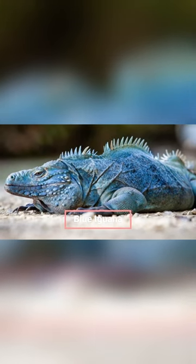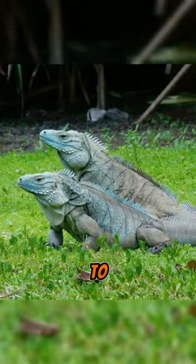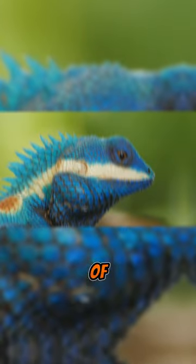Number 7: Blue Iguana, Cyclura lewisi. They love lowland grasslands close to a water source where they can easily feed on flowers, fruits, and leaves from within reach of trees.